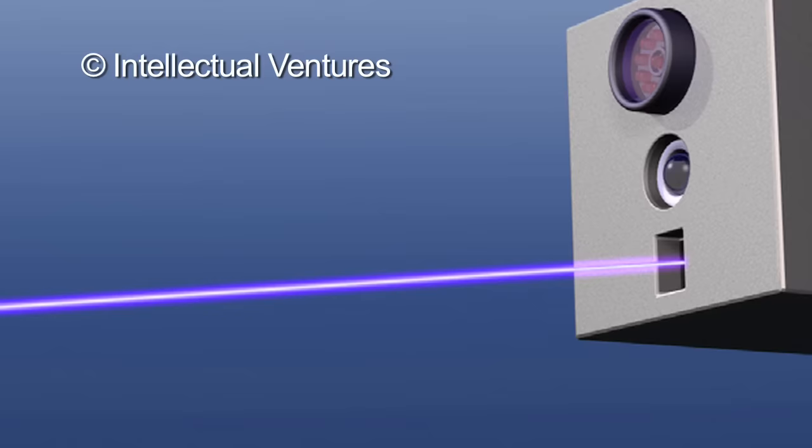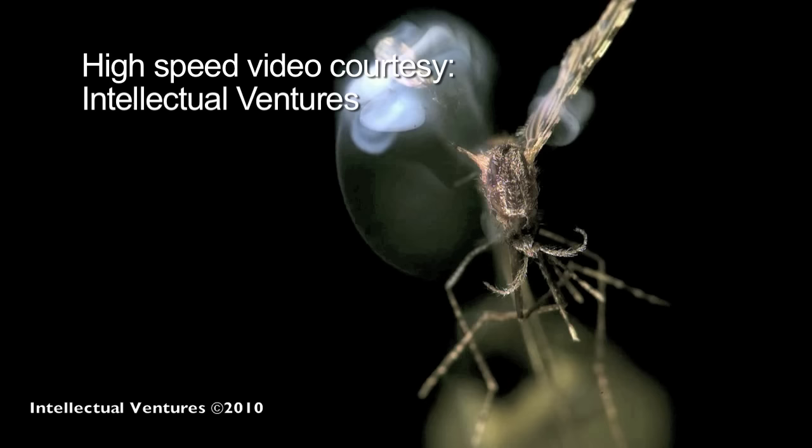To set up their system, the scientists created what they call a photonic fence, which, in the field, would have a beam of infrared light between fence posts. The system detects mosquitoes and shoots them down. The inventors claim all the laser parts came from inexpensive consumer electronics.